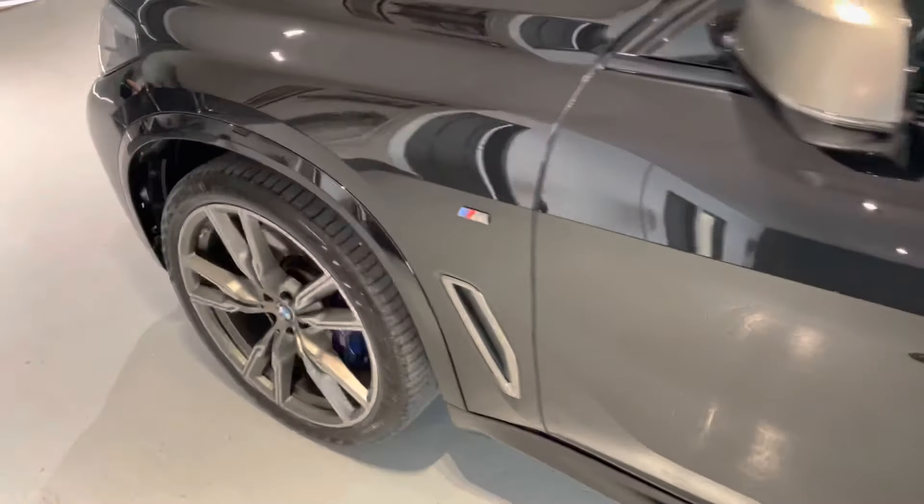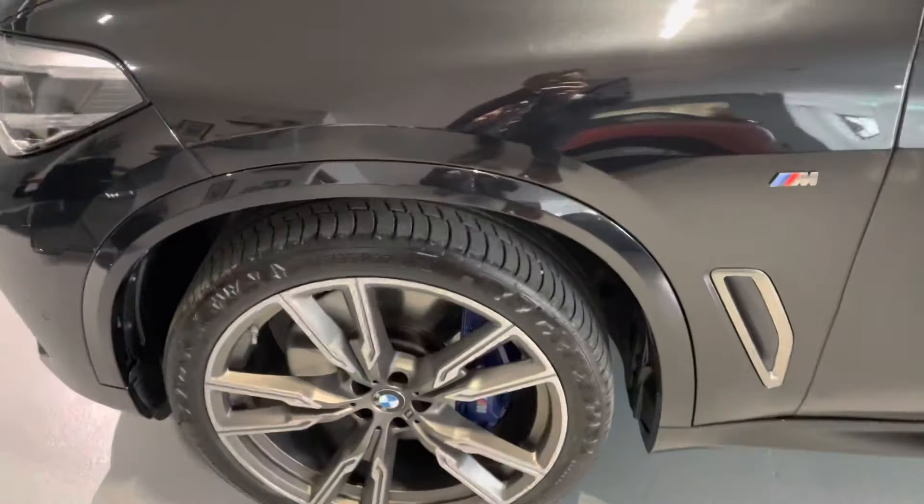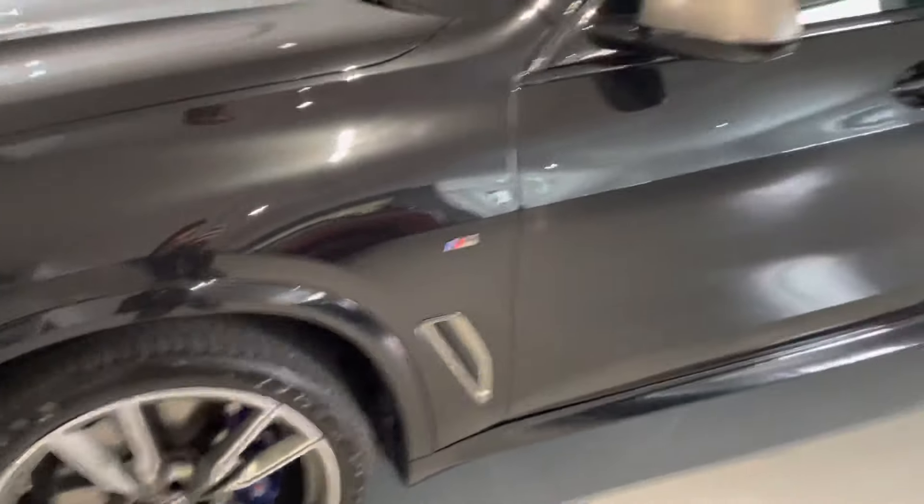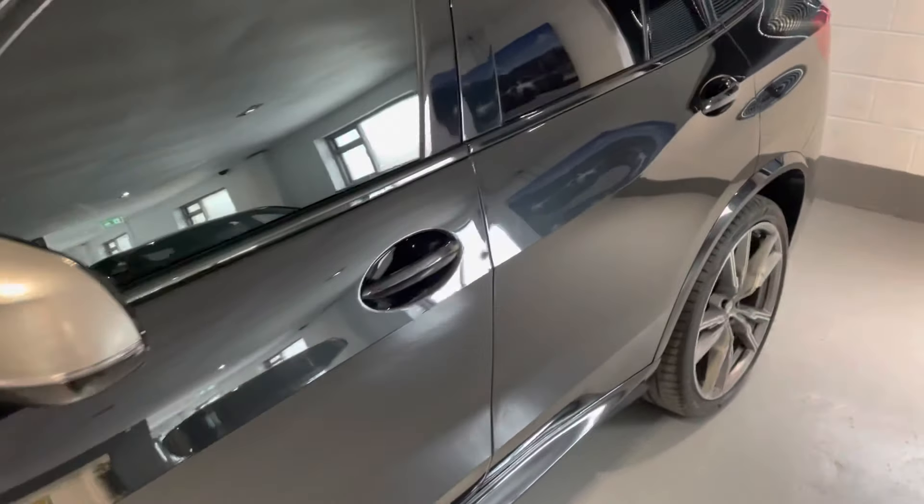It's 395 brake horsepower. These cars are just incredible — very comfortable, very sporty, and obviously packs a serious amount of power.